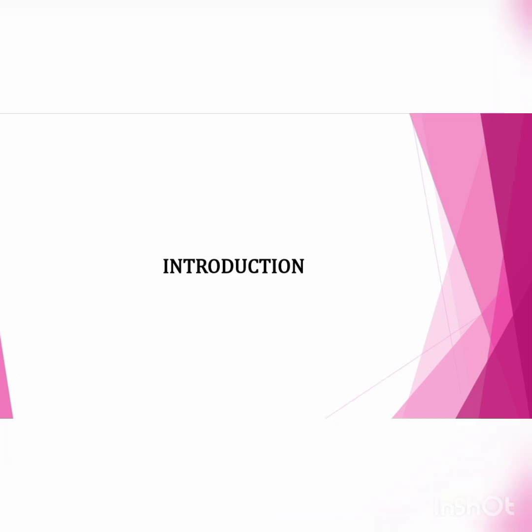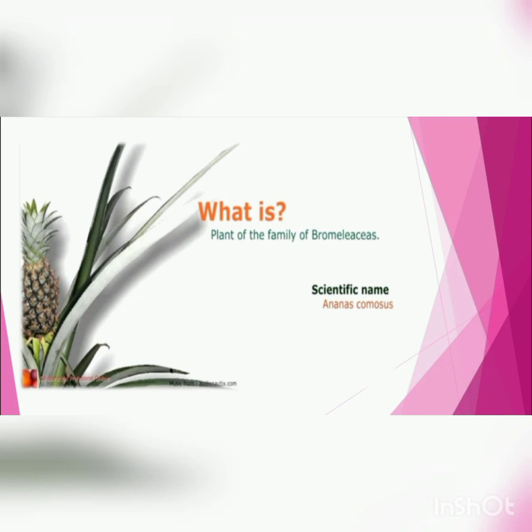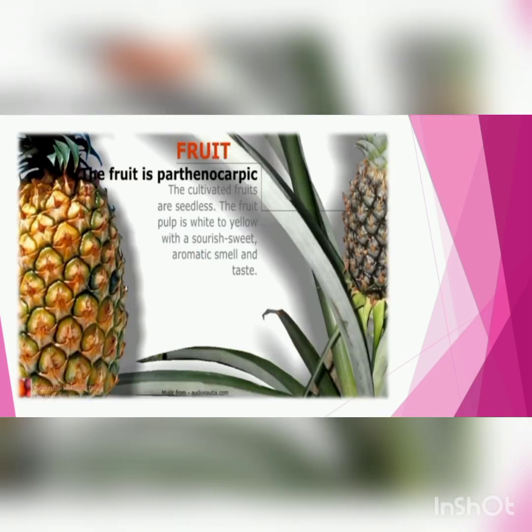First step: I will explain the introduction of pineapple. What is pineapple? Pineapple belongs to the Bromeliaceae family and the scientific name is Ananas comosus. The fruit is panthropic. The cultivated fruits are seedless. The fruit pulp is white to yellow with a sweet, aromatic smell and taste.